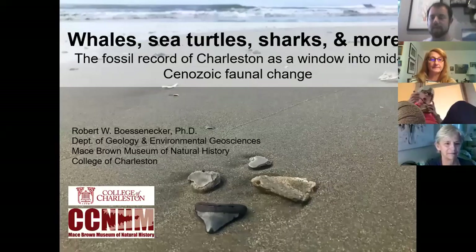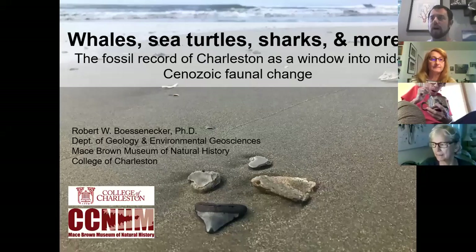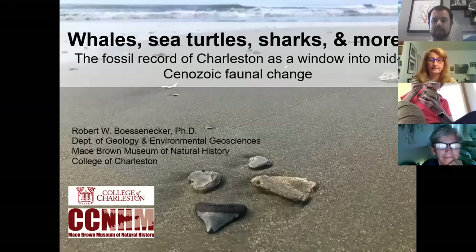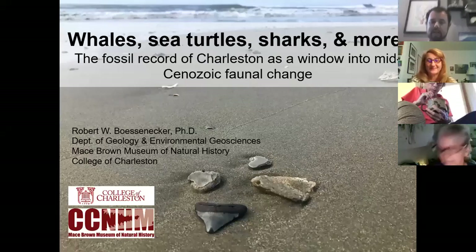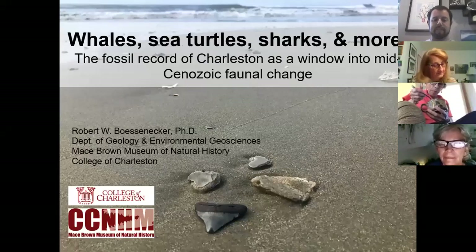This talk is going to be mostly on local fossils. A quick disclaimer: there are no dinosaurs in this talk. There are no dinosaur fossils in this part of South Carolina, though you can find some in Myrtle Beach. I'll get into more detail about why that is in a minute.